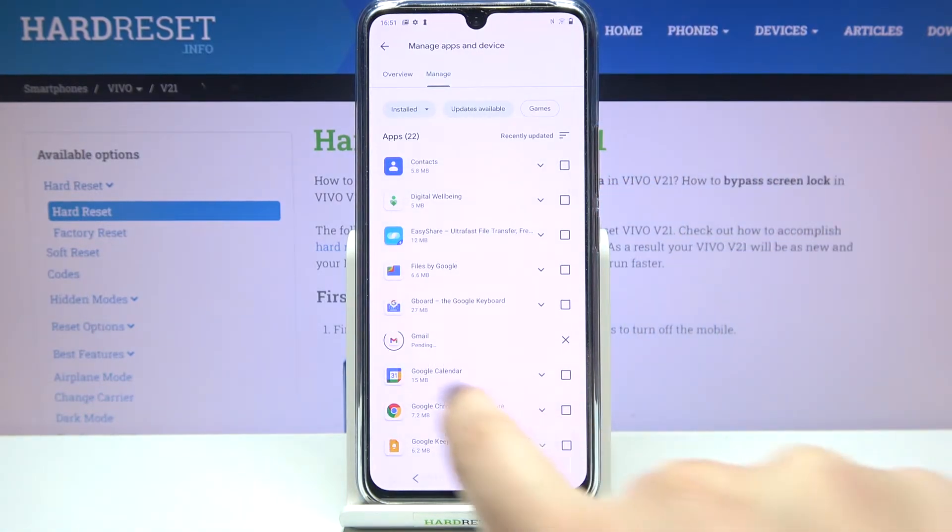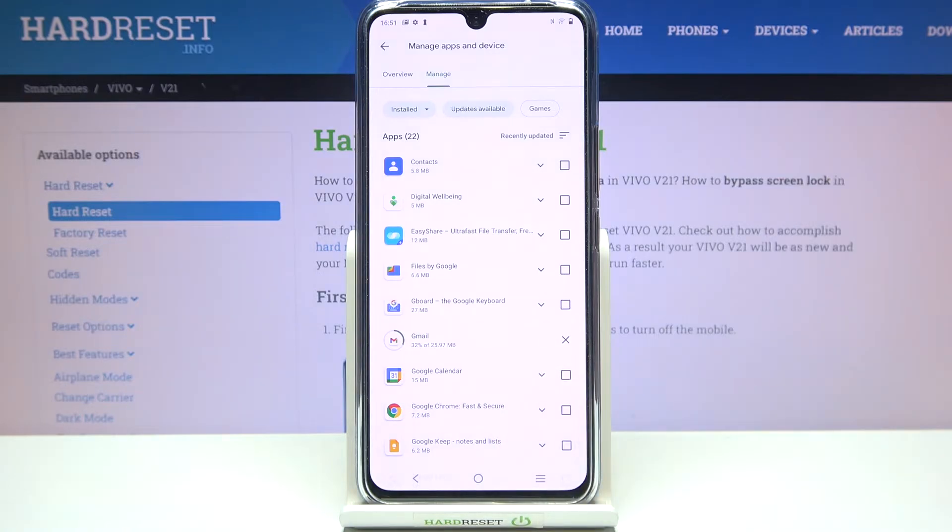As you can see, right now this update is pending. It will be downloaded and after that it will be successfully installed and automatically updated, so you do not need to do anything more.